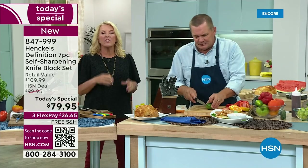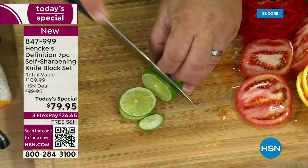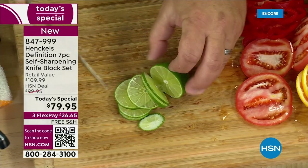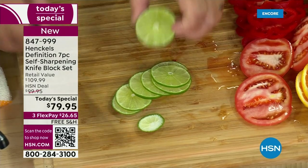If you're hacking away at stuff, not only does the presentation look terrible — we've all experienced just completely hacking up mozzarella. Paper thin slices on that lime — it's just perfect.